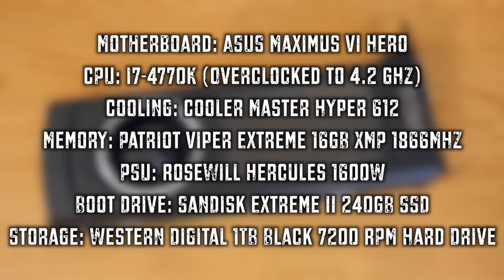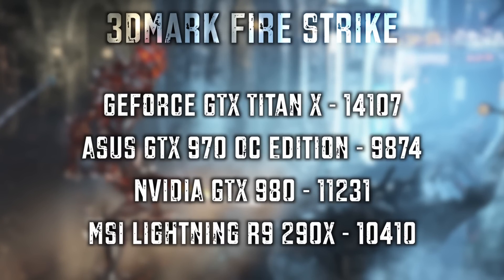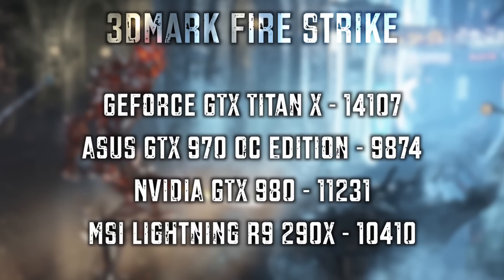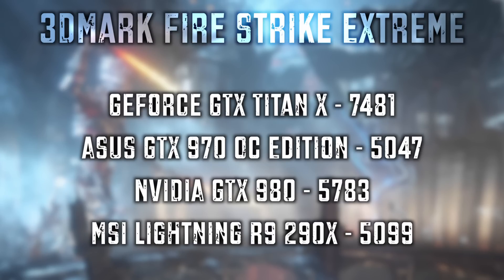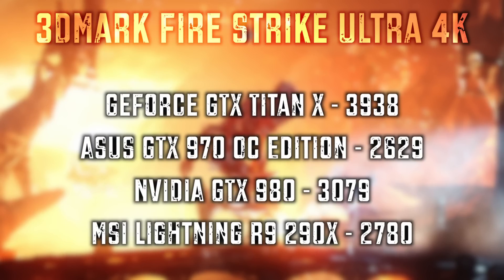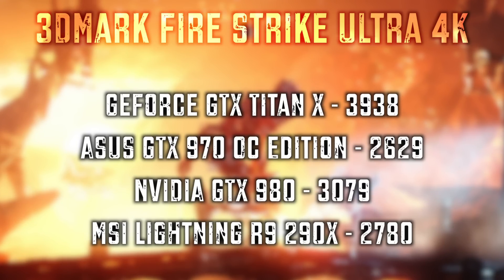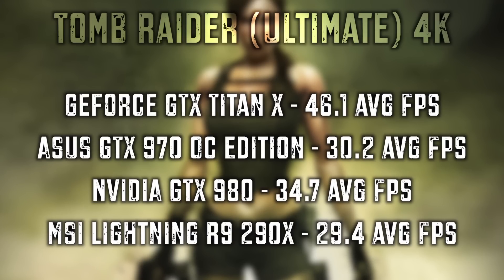Let's check out our test system and then let's check out those scores and the benchmarks.